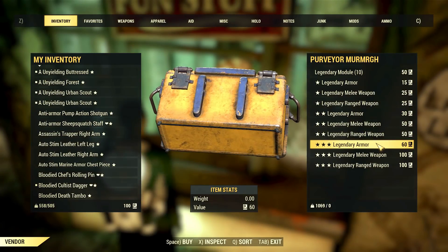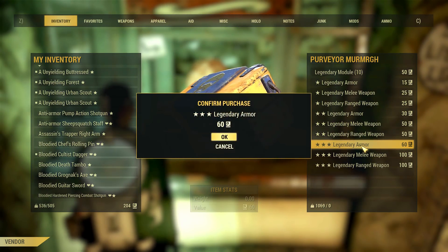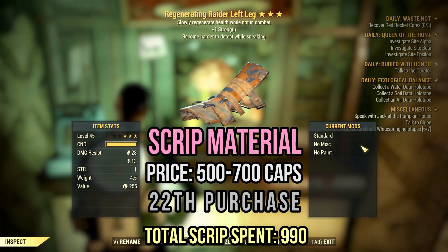Anyhow, this life-saving combat leg is pretty useless — more scrip for me, I don't complain. Regenerating items are great for new or old characters without a healing factor mutation. The one strength bonus is a plus, but this is not an endgame legendary. I would scrip it or use it on a weak alt if you have one.